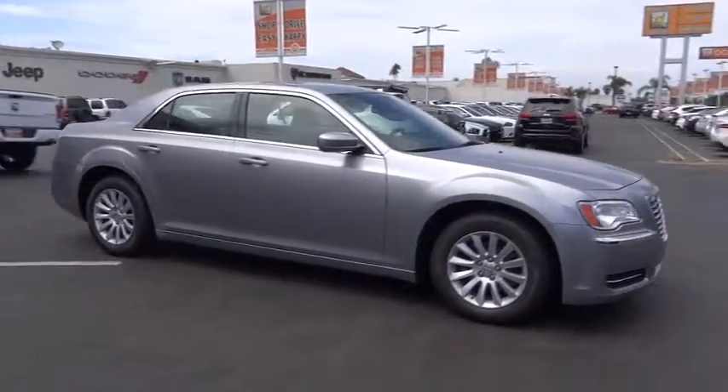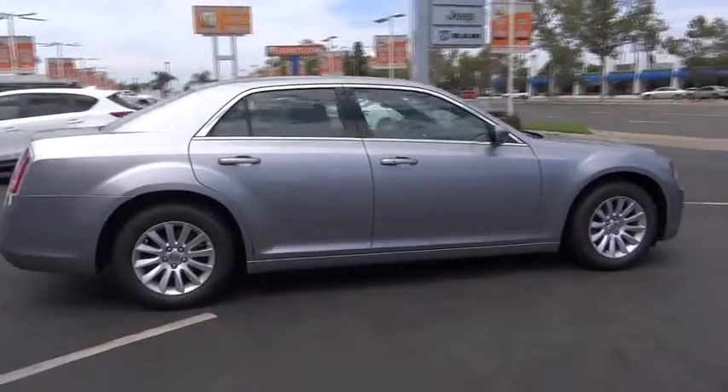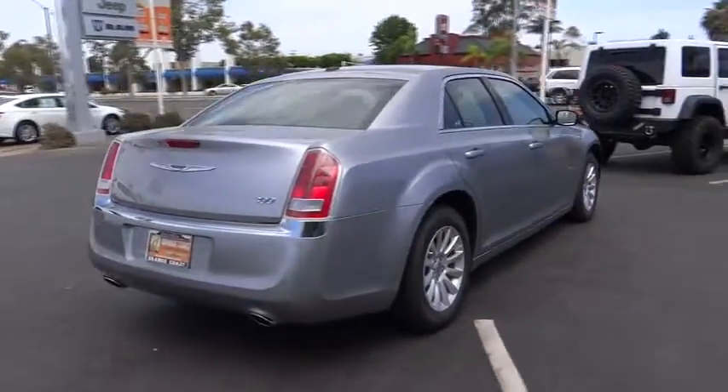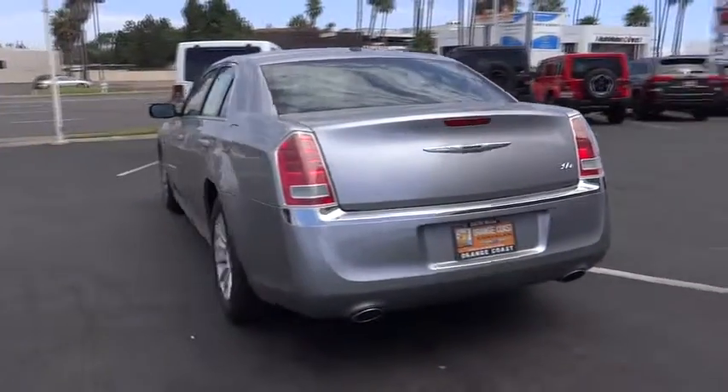The 2014 Chrysler 300 combines sport and luxury in one unique and powerful package. If you're looking for elegance and performance, the 300 delivers. Here are some of this vehicle's great options.